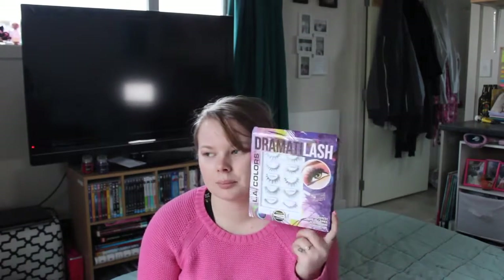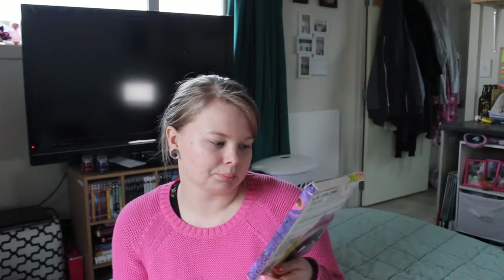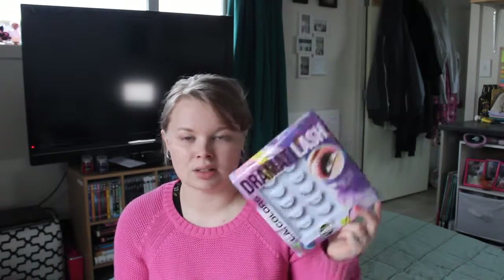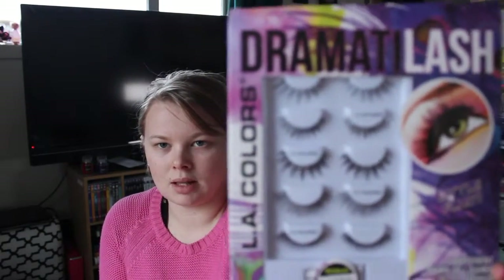Hopefully these work alright. Like, eight dollars for five — I think that's a pretty good bargain. I don't really know what they run for retail anyway, so who knows. I might have to do a blog post on this one and let you guys know how I get on, and then you can see them all up close too. Let me know if you've had any experiences with any LA Colors lashes and let me know what I'm in for.